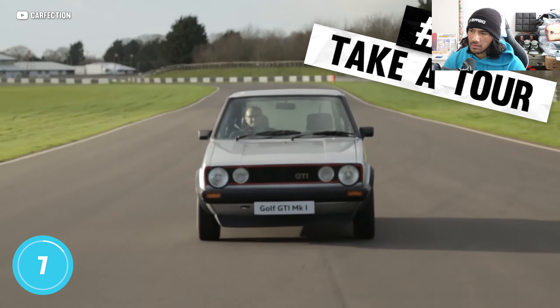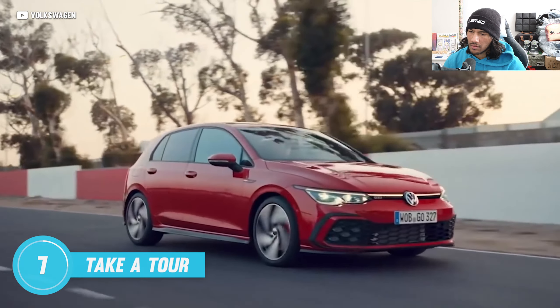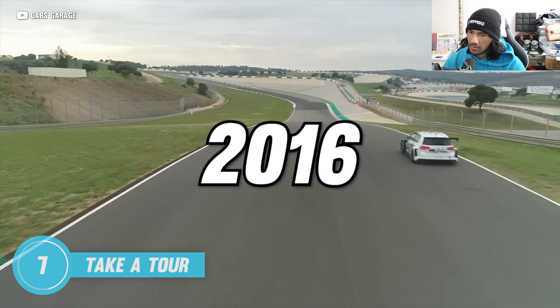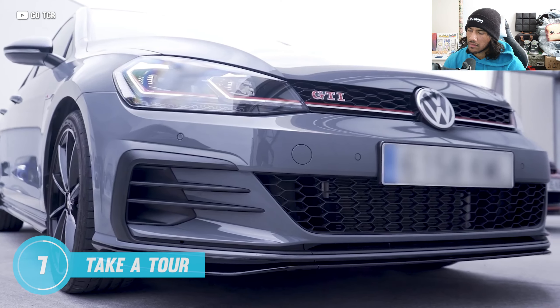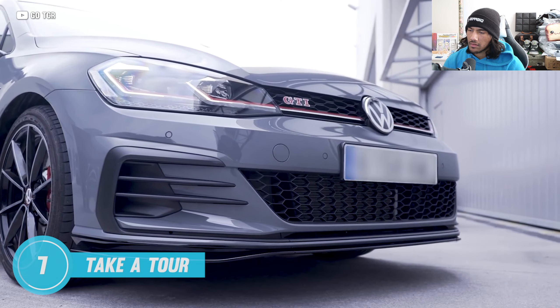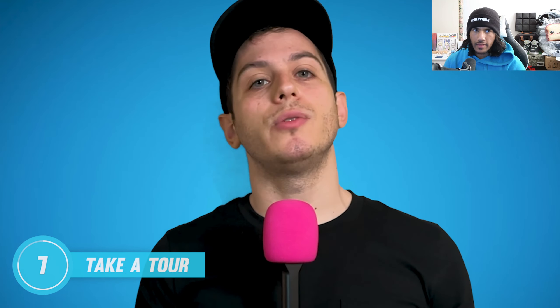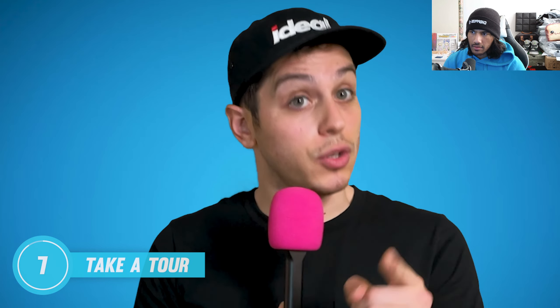One of the only reasons the original GTI was produced was so VW could enter the Group One Touring Car Championships. 40 years later, they've sold over 2 million GTIs and won a pair of TCR International Series championships in 2016 and 2017. VW released a special TCR GTI edition in Europe to celebrate. Unfortunately VW killed all their motorsport programs in 2020, but that doesn't mean you can't take your GTI out for track duty.